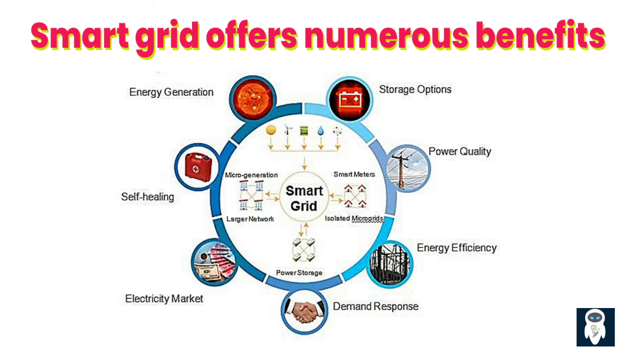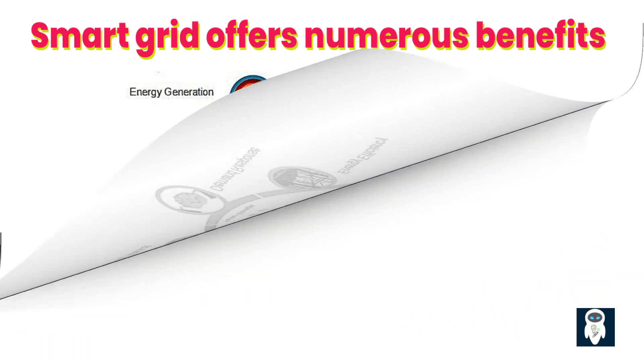The implementation of a smart grid offers numerous benefits, including improved energy efficiency, reduced energy costs, enhanced grid reliability, better integration of renewable energy sources, reduced environmental impact, and increased consumer engagement and control over energy usage. By leveraging advanced technologies and data-driven decision-making, a smart grid represents a significant step towards a more sustainable and intelligent energy future.